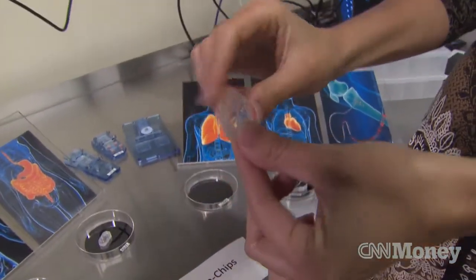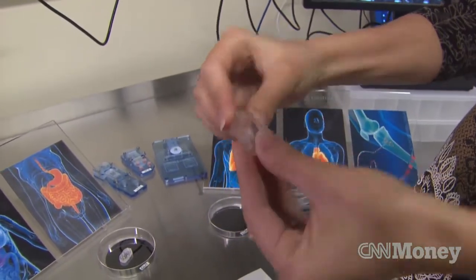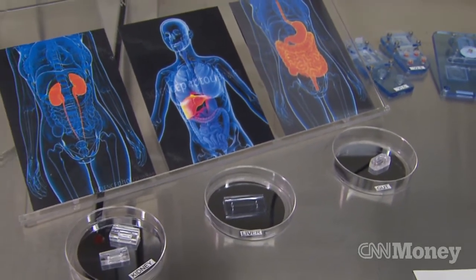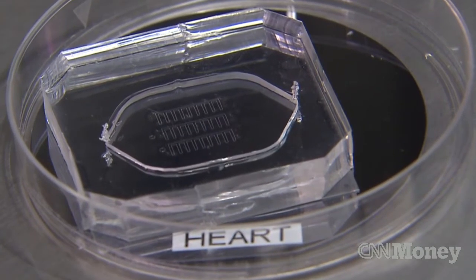By using technology similar to the manufacture of computer microchips, Dr. Hamilton and her team have created organs on chips — lungs, guts, livers, even a beating heart — for use in the lab to simulate human organs. The idea is that within this environment we can give the cells a home away from home.